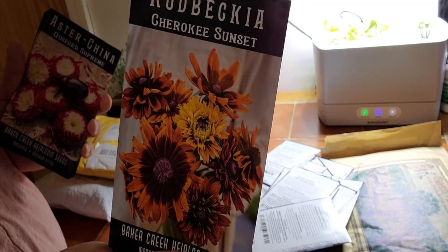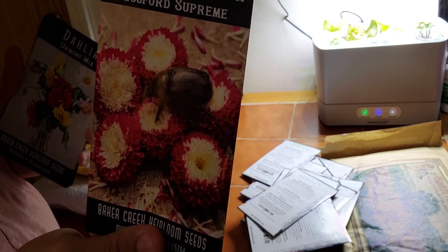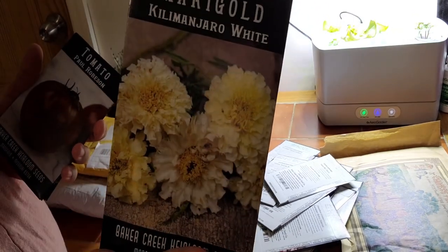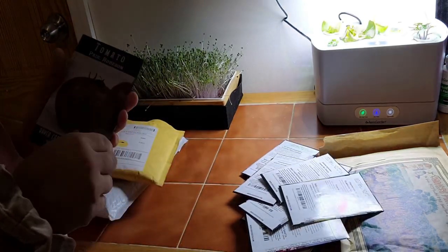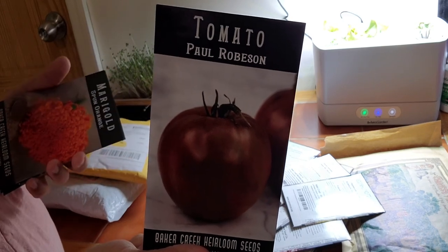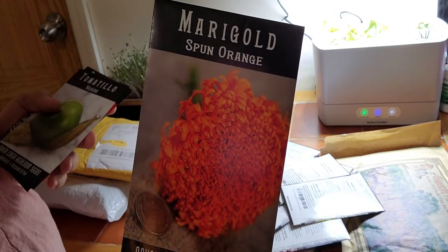Rudbeckia — just look at that, it looks like autumn in a flower. Aster China — gorgeous, though I could have done without the bug in the middle. Another dahlia — it's a mix, so you'll be surprised. Marigold — I was just intrigued by the white. Look at that, it's beautiful. Paul Robinson tomato — again another favorite of Jess from Roots and Refuge. She talks about it like it's nobody's business, so I've gotta get my teeth into one of these. Another orange marigold — it just looks like a pom-pom. I've never seen a marigold that looks this big, so I just can't wait.